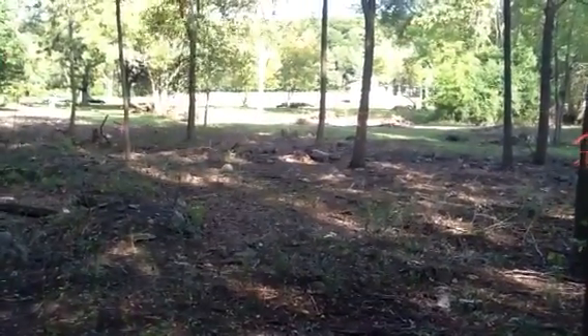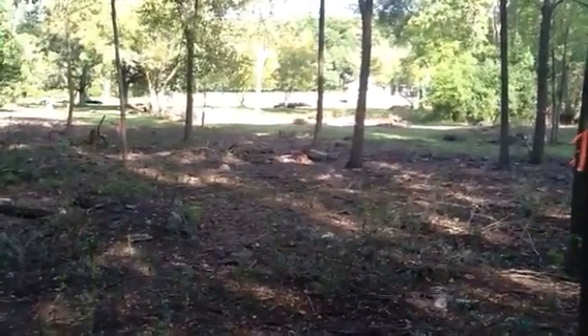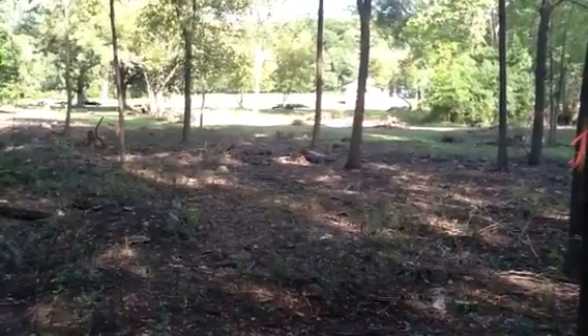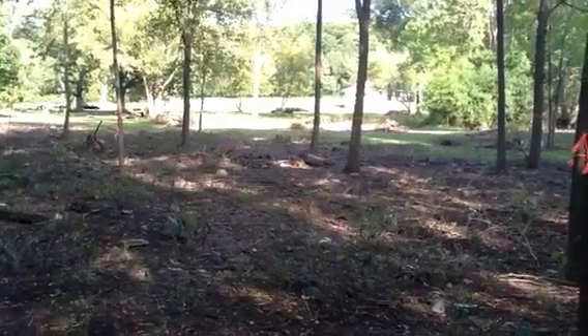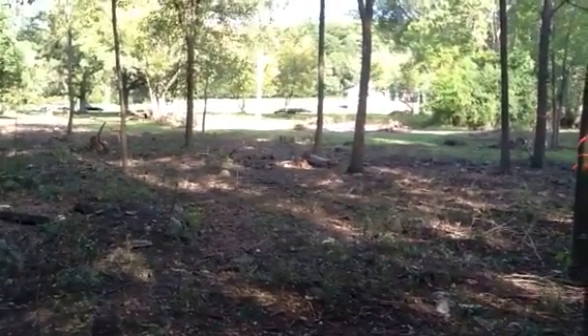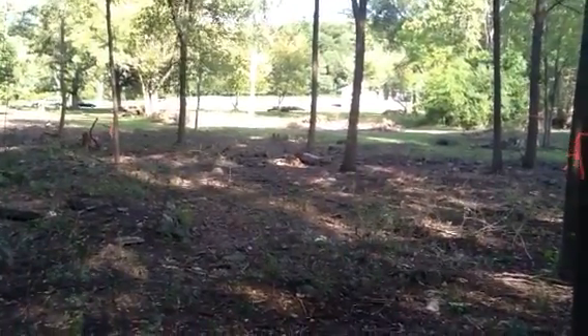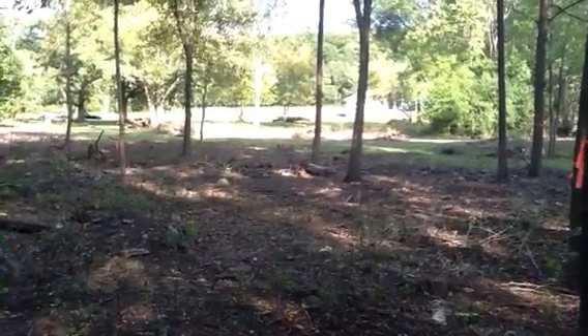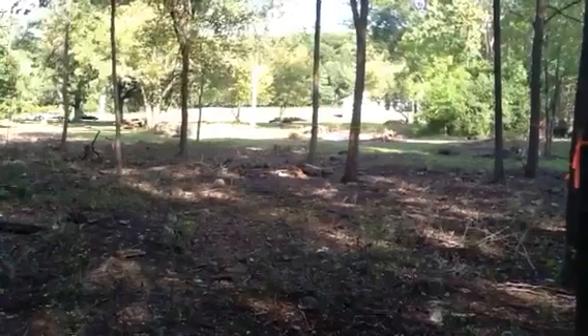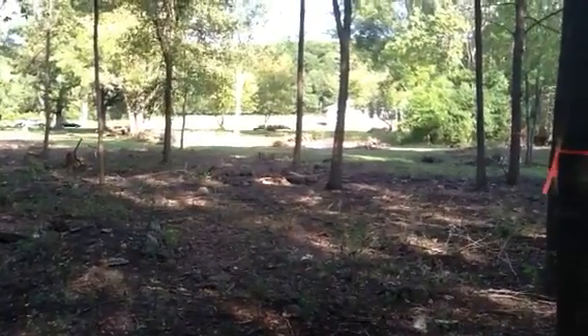Lot 4 is currently zoned and taxed as ag use, and people are going to be living in there — there's already furniture in there and they're moving in real soon. Now I'm going to walk over to close to Duvenac's home and show you what the other side of lot 7 looks like on the other side of that little wetland area.